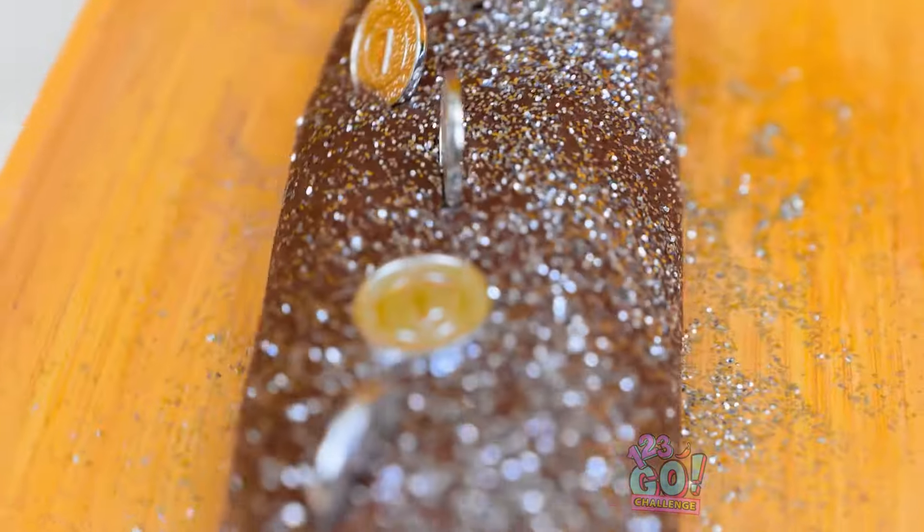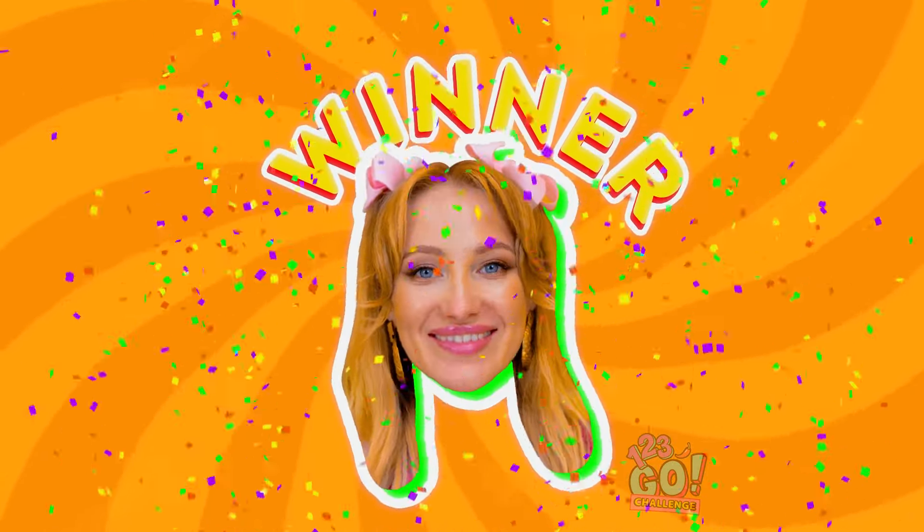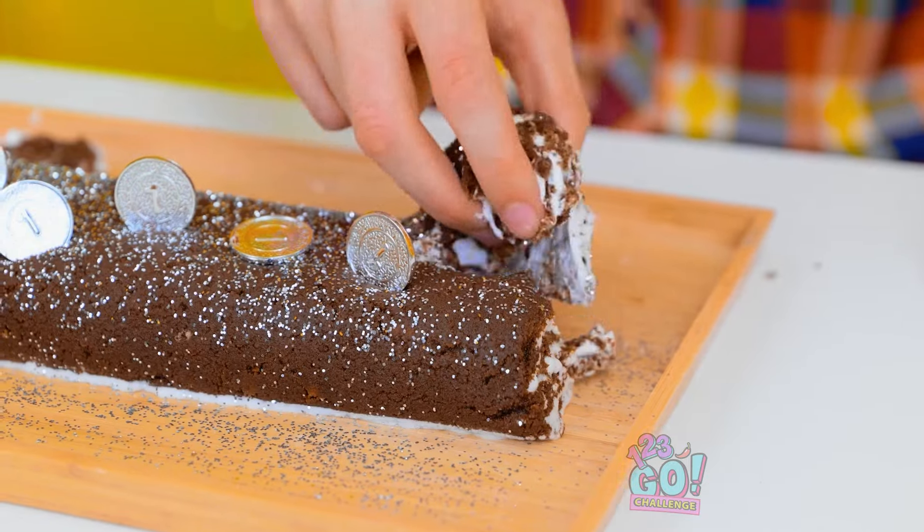Wow. So lame. What do you think? I won! I knew it! Can I have my ring back now? I guess so. Are you kidding? You are so dead! I'm still the winner!